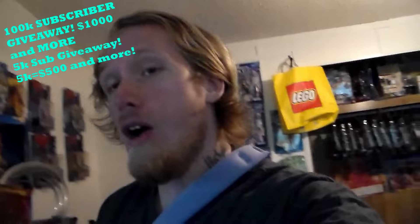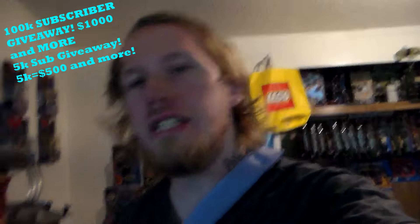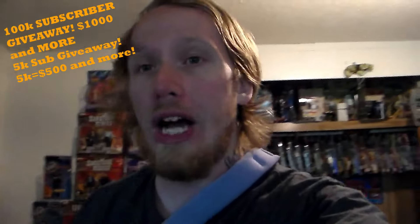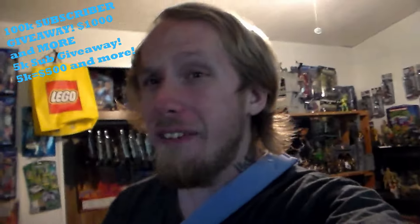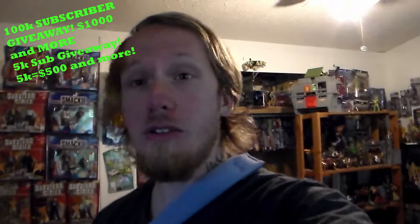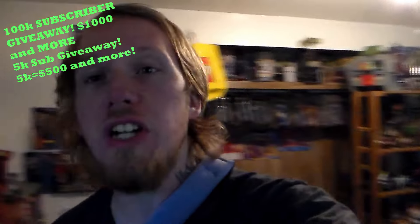Check out the top right corner of this video for my main channel along with a bunch of other videos like toy hunts, toy reviews, toy movies, etc. Remember, at 100k subscribers on this amazing toy channel I'll be giving away $1,000 or more, and if we hit 5,000 subscribers on my main channel I'll give away an extra $500 or more. All you have to do is subscribe to both my channels, hit the bell icon, smack the like button, leave a comment below, and watch the videos from start to finish — you'll automatically enter the giveaway.